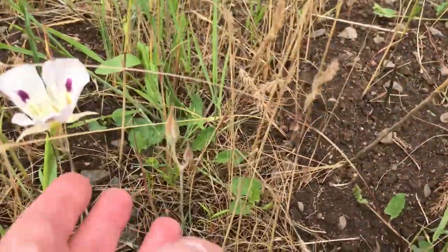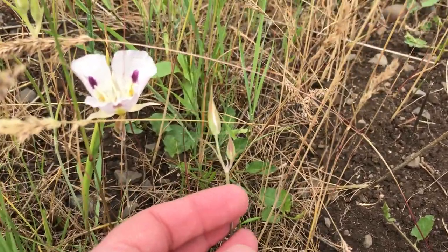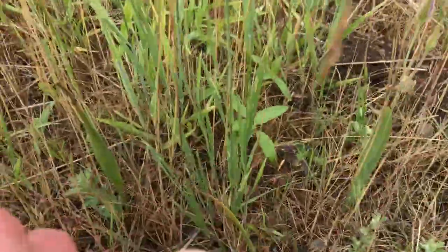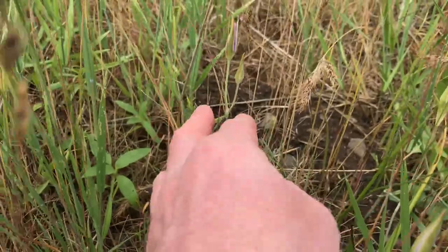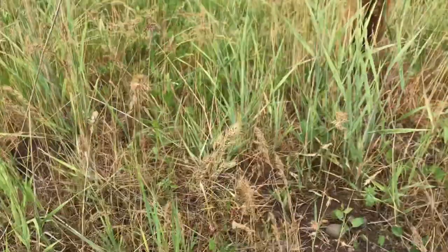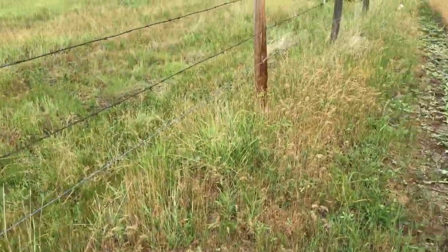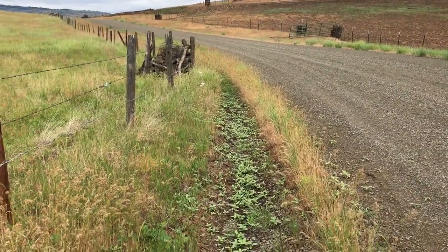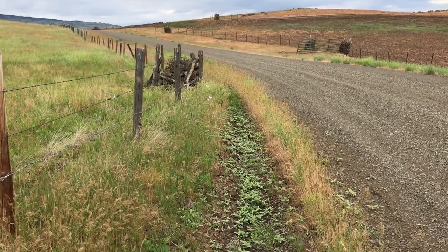There's actually more out here than it looks like — for example here's one that will open up in a few days, and then here's a little one right here. There's another one. So there's actually more in this stand than it looks like. It's just kind of an area right here along the fence and dirt road, with a few more up there.